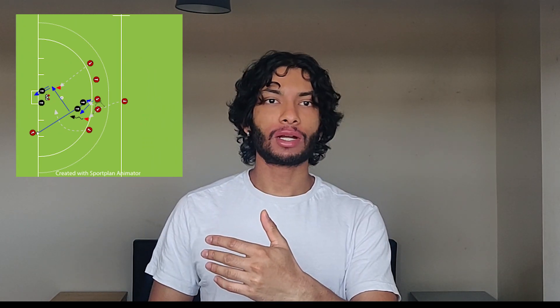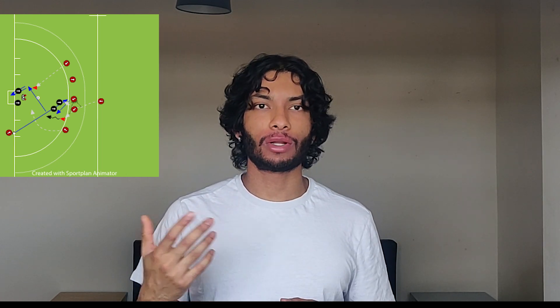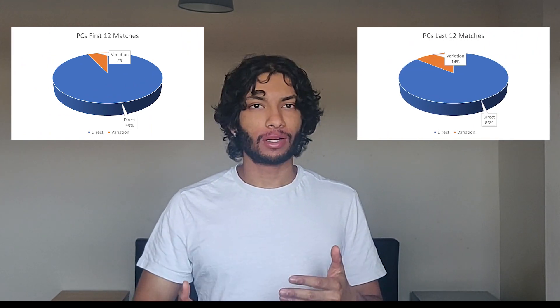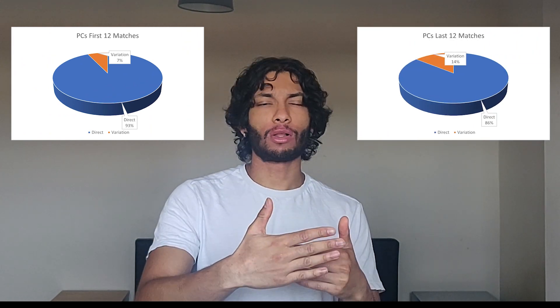Would that mean strategy-wise it would make more sense at the start of a match or tournament to use more of our variations? Right from the jump we're basically flexing our muscles and adding that mental and psychological stress onto our opponent — they have to always be aware of what special routines or variations we're capable of. Then in the later stages of the tournament, when our back is potentially up against the wall and we desperately need a goal, that's when we go back to the old reliable drag flick. I separated the earlier and later games, and it seems that teams are actually doing the opposite.